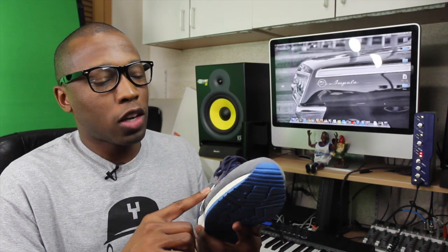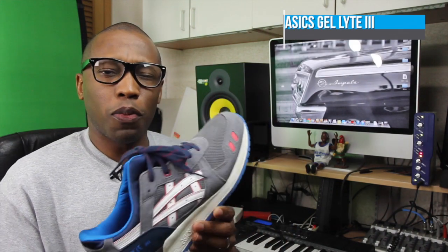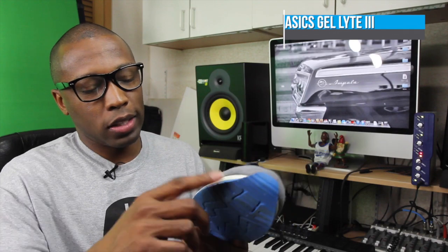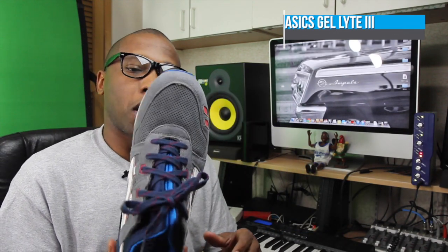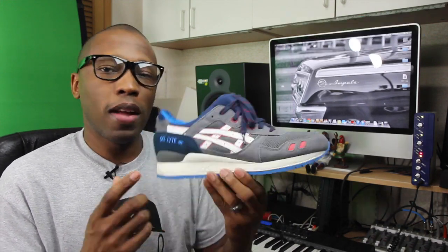For what I'm rocking today, this is the Asics Gel Light 3 — gray suede, all suede upper with a little bit of leather. I really like these; super comfortable. Finish Line sent these over a few months ago and I've been wearing them like crazy — as you can see, they're really dirty. But yeah, I definitely like the Asics Gel Light 3. Some pretty good runners, so if you're looking for something a little bit outside of the mainstream, check these out.